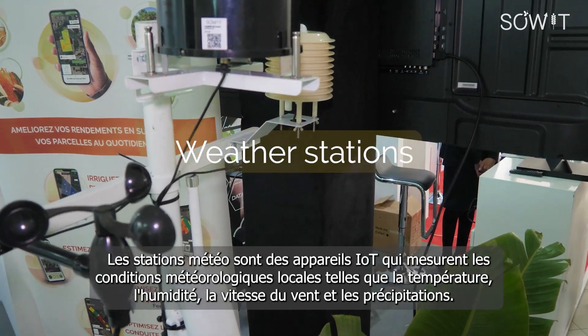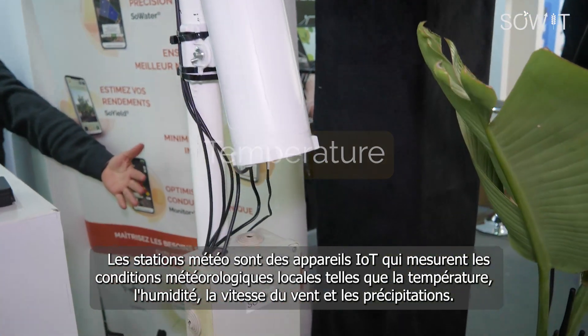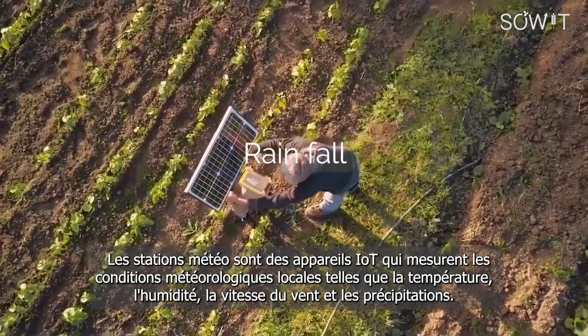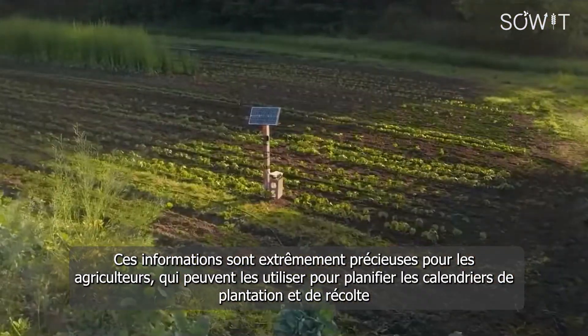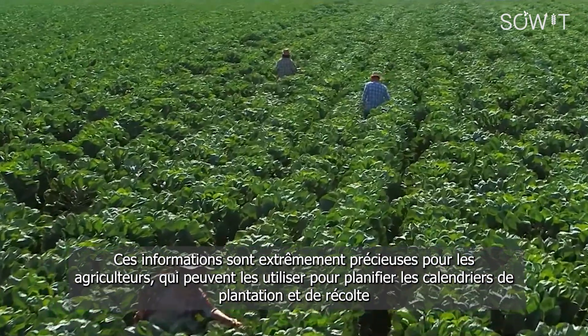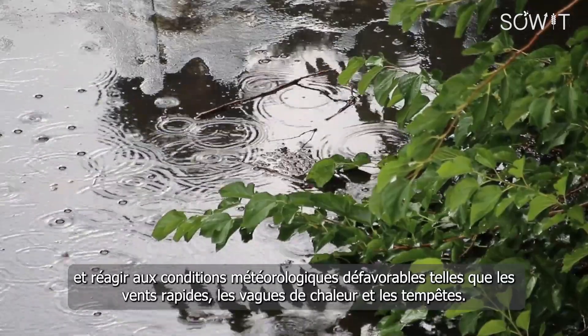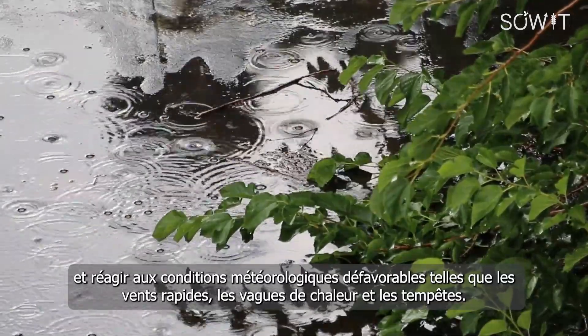Weather stations are IoT devices that measure local weather conditions such as temperature, humidity, wind speed, and rainfall. This information is extremely valuable for farmers, who can use it to plan planting and harvesting schedules, and respond to adverse weather conditions like fast winds, heat waves, and storms.